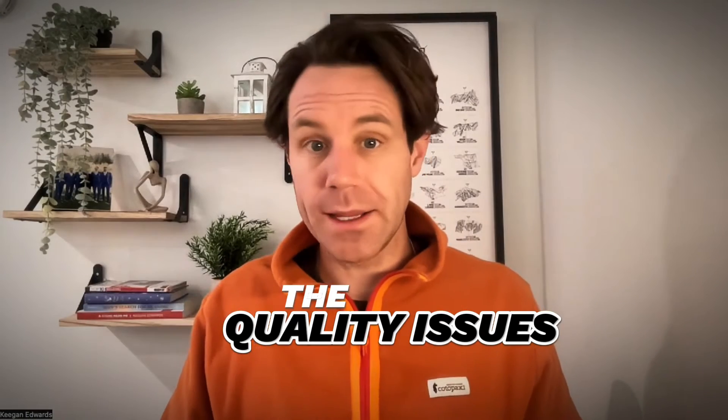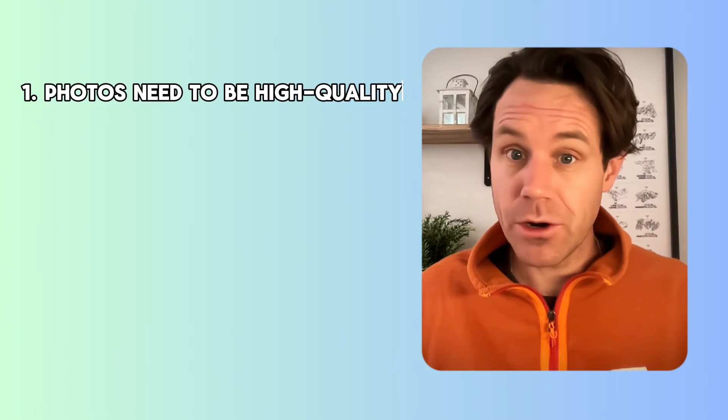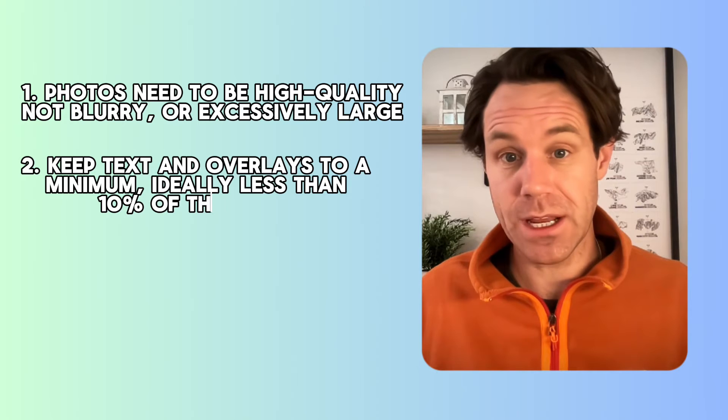Let's talk about quality issues too, because this really matters. When you're uploading a photo to your Google Business Profile, your photos need to be high quality, not blurry, and they can't be excessively large. You also need to keep text and overlays to a minimum — ideally less than 10% of the image.